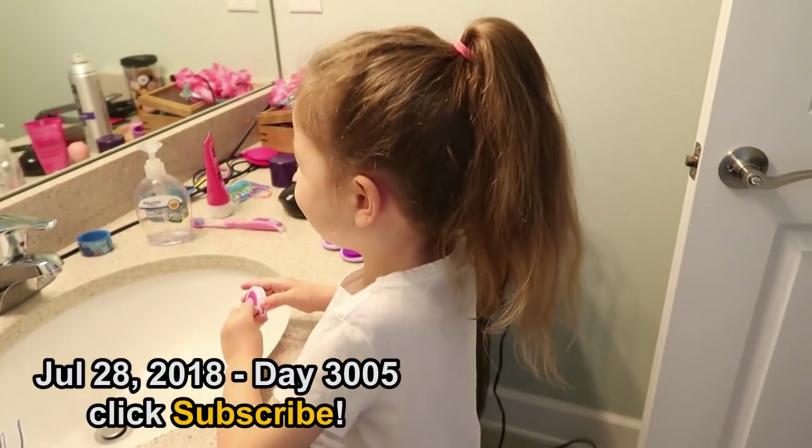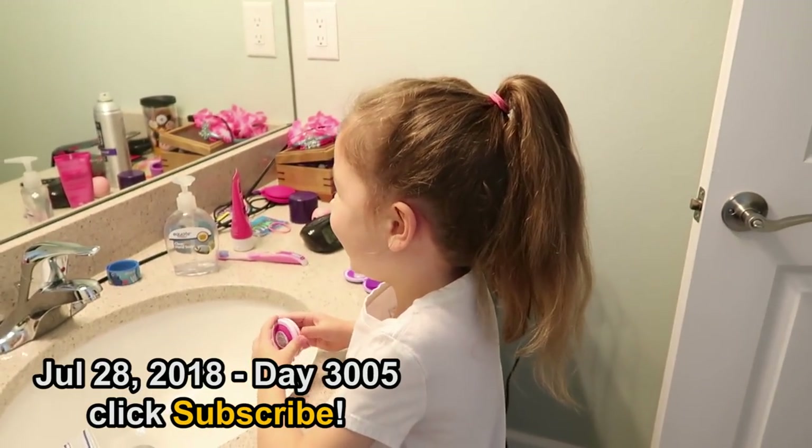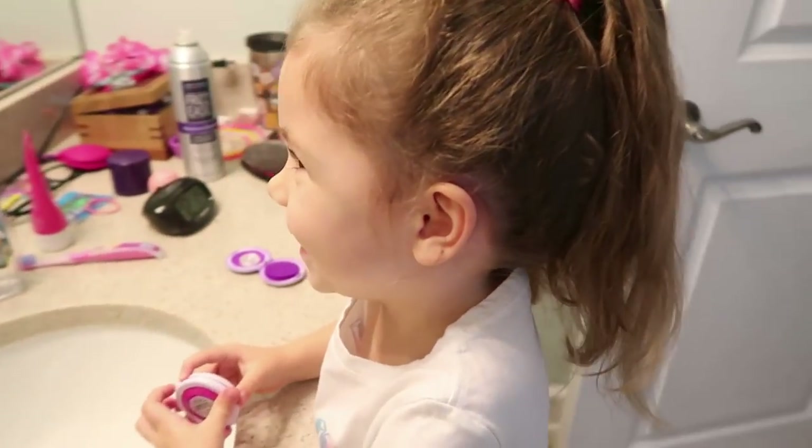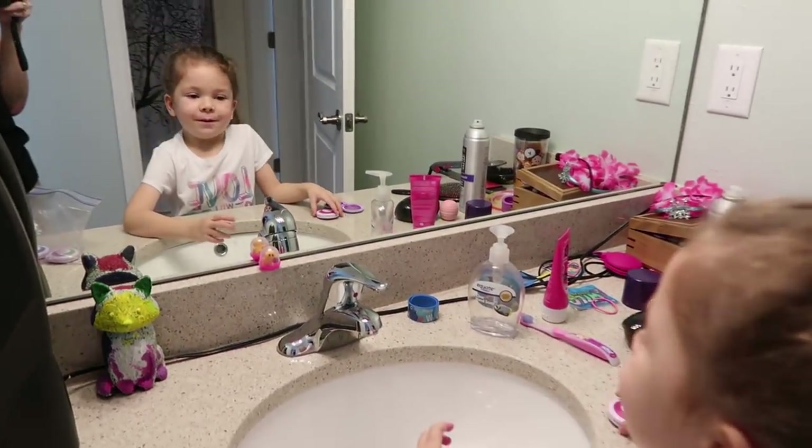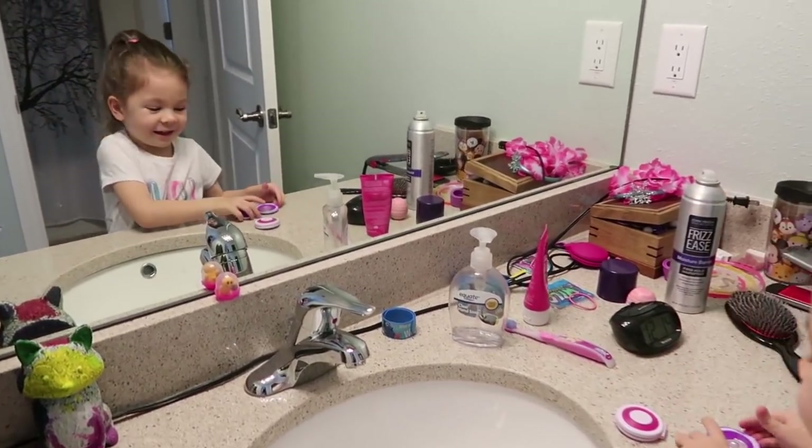What are you doing in here? Chalking my hair. What? Chalking my hair.